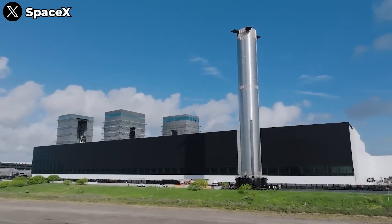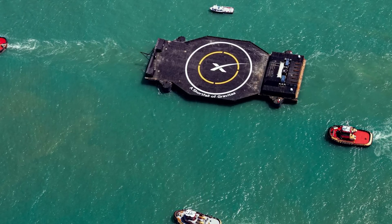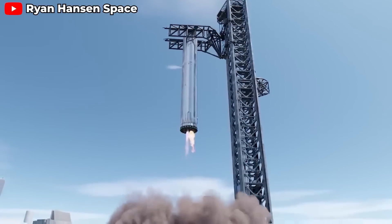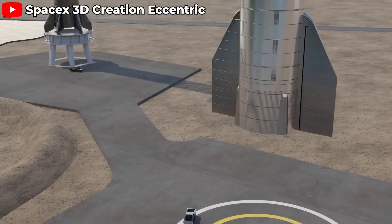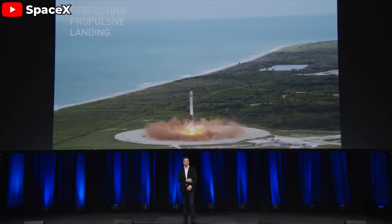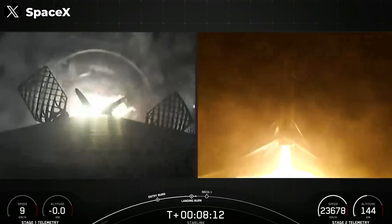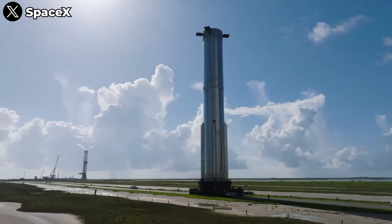However, Super Heavy, the main booster of the Starship system, is designed with a different philosophy compared to the autonomous spaceport drone ship systems we're used to seeing with Falcon 9 missions. Instead, the Super Heavy booster is equipped with special mounting points on its body to facilitate the chopstick system — a unique catch-and-land mechanism developed by SpaceX exclusively for Starship. The idea of it having landing legs might sound strange, but repurposing the proven landing leg design from Falcon 9 and scaling up this technology for Super Heavy could save time, resources, and reduce risks during development.